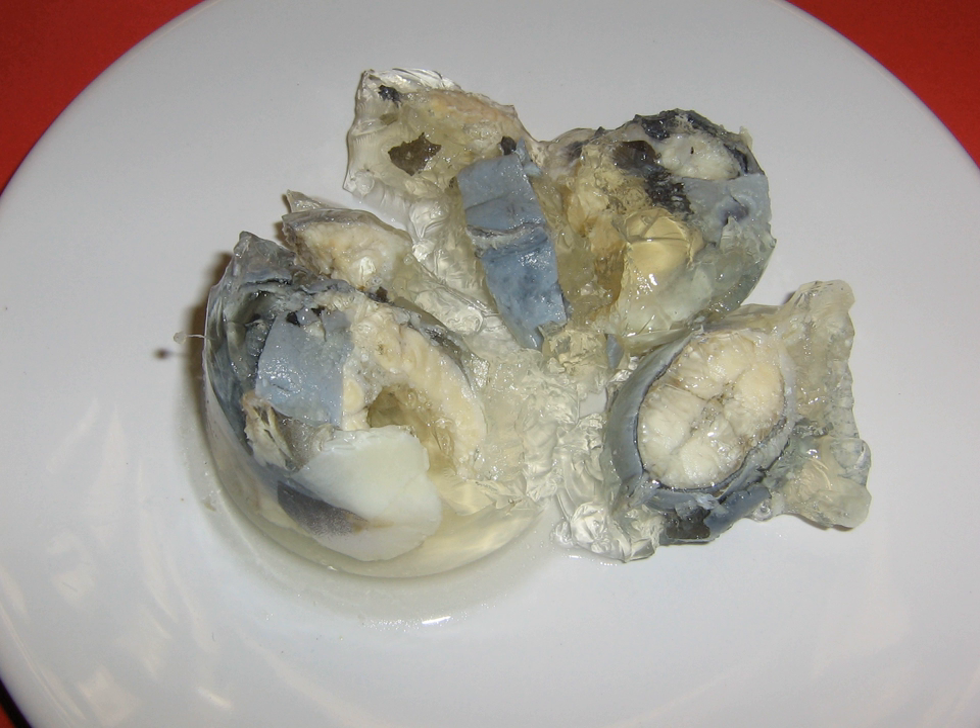Recipes for jellied eels are individual to particular London pie and mash shops, and also street sellers. However, traditional recipes for authentic Victorian jellied eels all have common ingredients and cooking methods. What varies is the choice of herbs and spices used to flavor the dish. Jellied eels are often sold with pie and mash, another traditional East End food, and eaten with chili vinegar or with malt vinegar and white pepper.